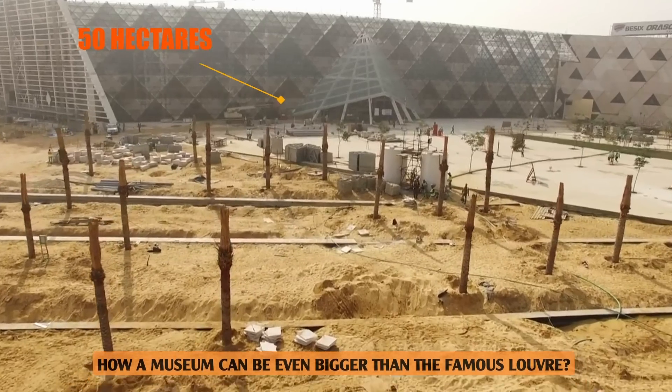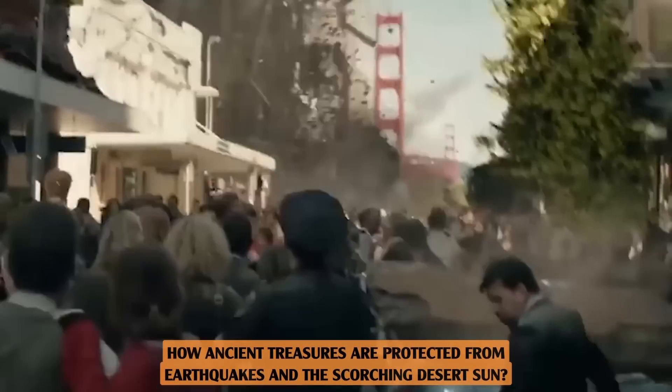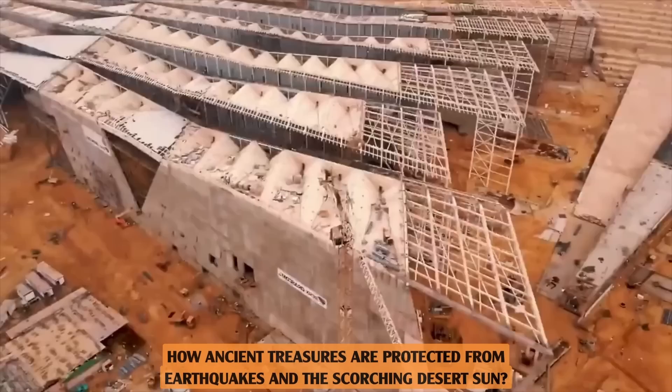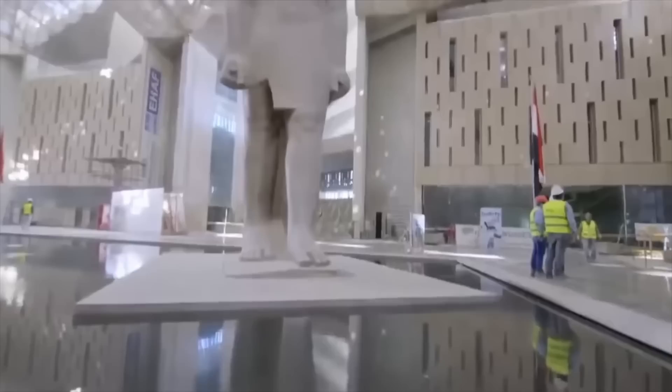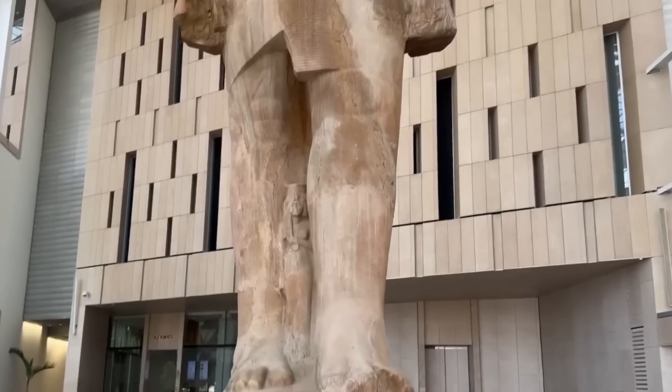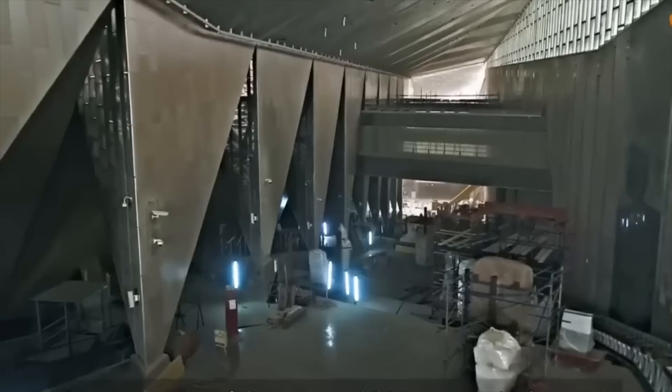Ever wondered how a museum can be even bigger than the famous Louvre? Or how ancient treasures are protected from earthquakes and the scorching desert sun? Today, we're diving into the Grand Egyptian Museum, a megaproject that's redefining the museum scene. So, without any further ado, let's get started.